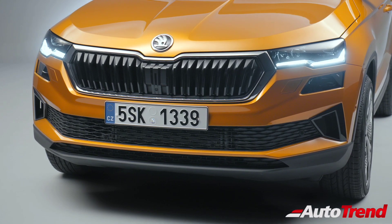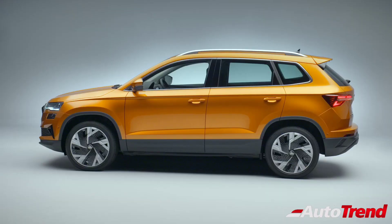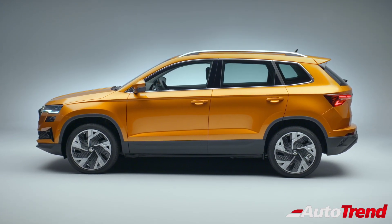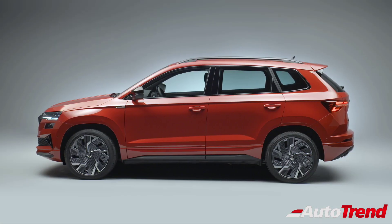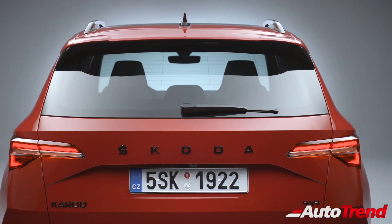With the Skoda Karoq already being a hugely successful model in Europe, this updated version is likely to improve on that success. Do let me know in the comment section below what you think about this facelifted Skoda Karoq. Meanwhile, this is Vip Rajesh, signing off. See you in another video. Thank you for watching.